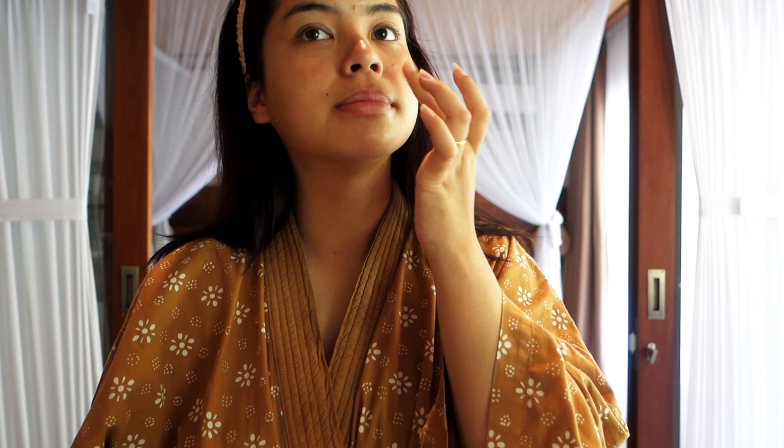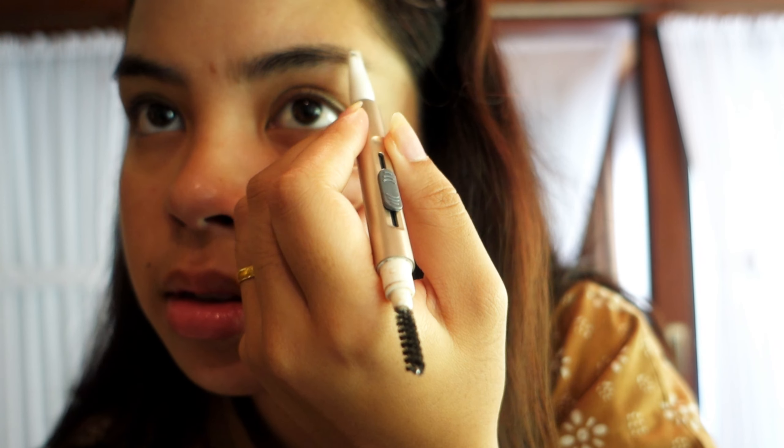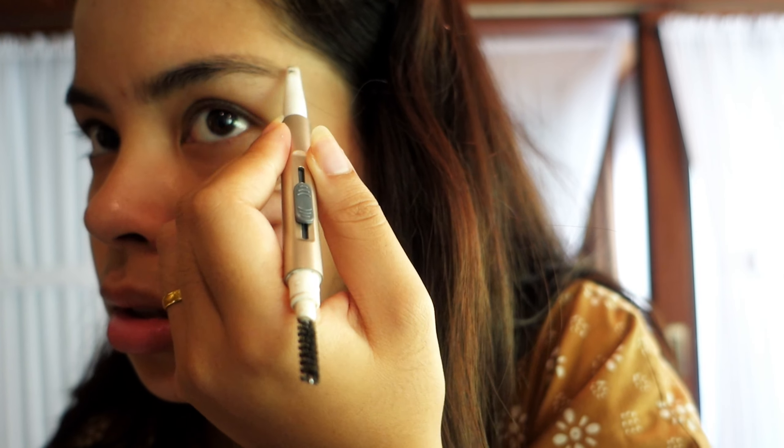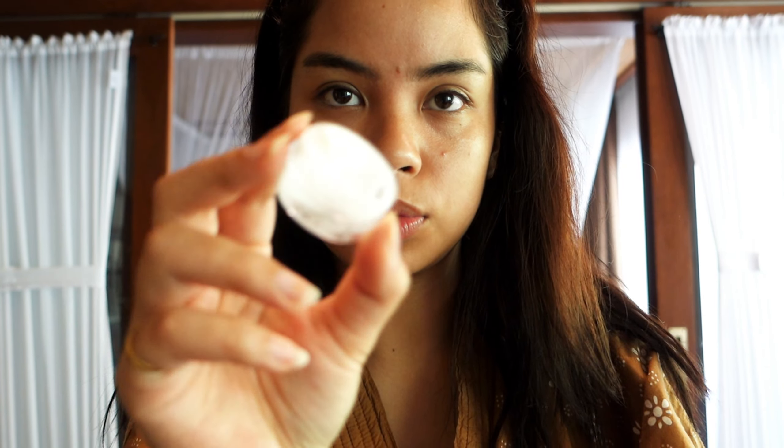Let's start off with some hydration — I am using this little moisturizing product, this is like my go-to. Then using sunscreen — what I like to do is just put like two fingers' worth. And then I'm using some Vaseline. Vaseline, you know what I'm saying — I'm doing my lips at the same time and I use it as a primer.